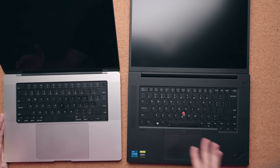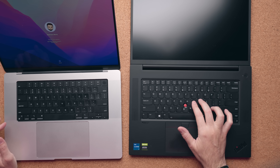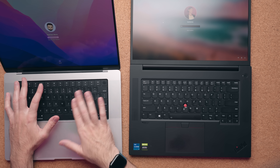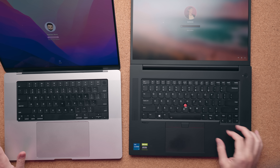The keyboard is fantastic, but I will give the edge to the ThinkPad. Typing on this is just on another level — ThinkPad keyboards have always been one of my favorites. They're just so tactile, it feels almost mechanical compared to the MacBook Pro. Don't get me wrong, the MacBook Pro 16 feels fantastic to type on, but the Lenovo is better.